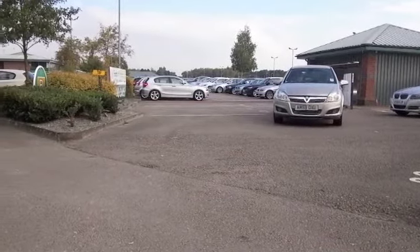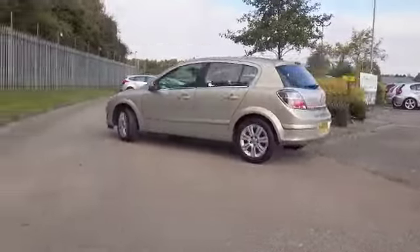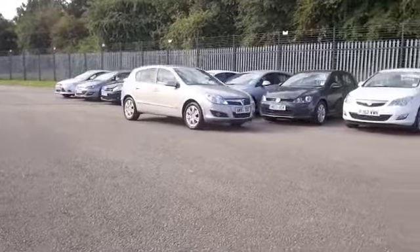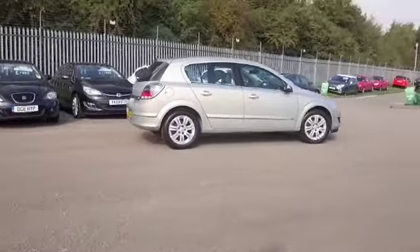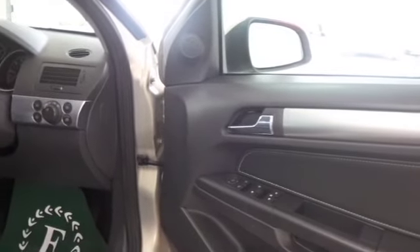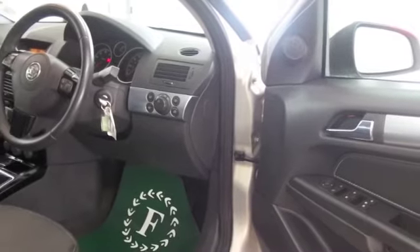This one has the 1.6 petrol, which is a very sprightly performer. I don't know how Vauxhall do it, but they certainly have these very responsive engines, and it's not going to be too bad on fuel. Official figures say about 44 mpg combined, so maybe that transfers to the mid-50s on a longer run. Group 4 insurance generally as well, so you'll find it easy on the pocket.